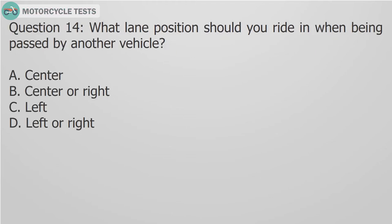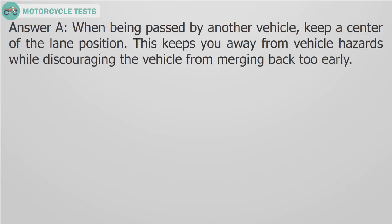Question 14: What lane position should you ride in when being passed by another vehicle? A. Center, B. Center or right, C. Left, D. Left or right. Answer A: When being passed by another vehicle, keep a center lane position. This keeps you away from vehicle hazards while discouraging the vehicle from merging back too early.